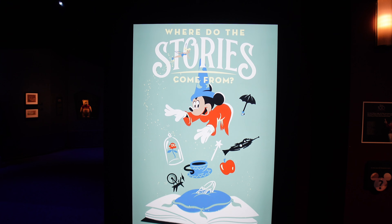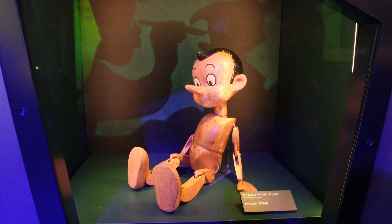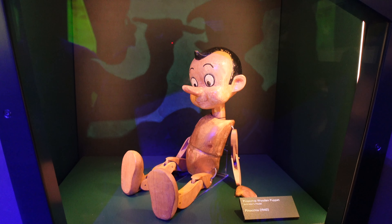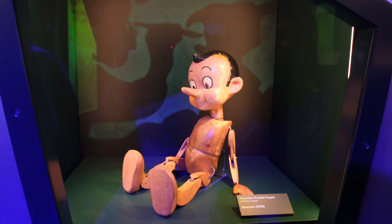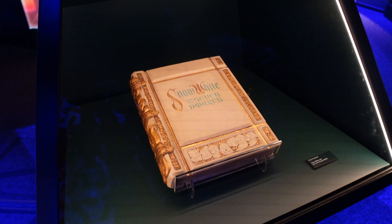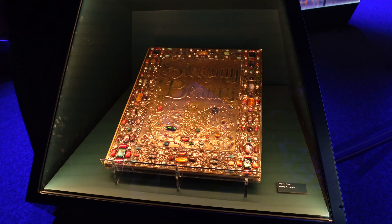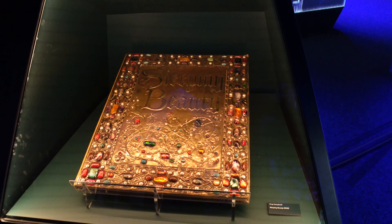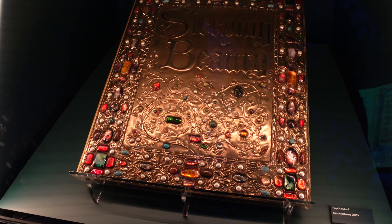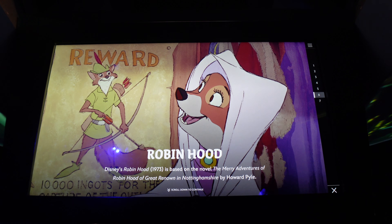Here we are in the next room of the exhibit — where do the stories come from? This is the animator's model for Pinocchio, from 1940. It's so neat looking. Prop storybook from Snow White and the Seven Dwarfs — this is the actual book that opened up in the beginning of the movie. This is the prop storybook from Sleeping Beauty, 1959. Robin Hood was my favorite Disney movie growing up and is still in my top five.